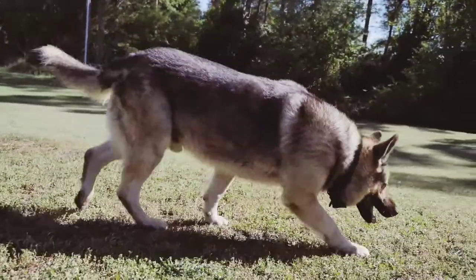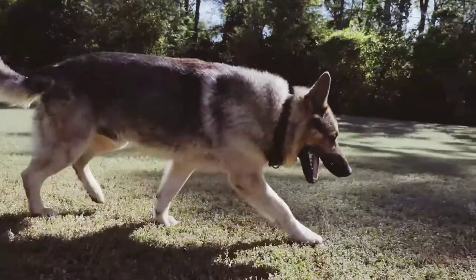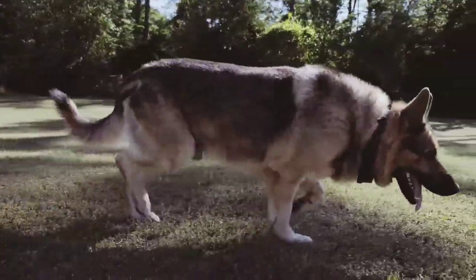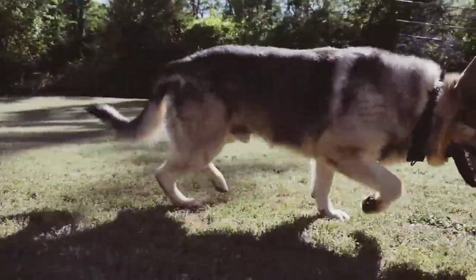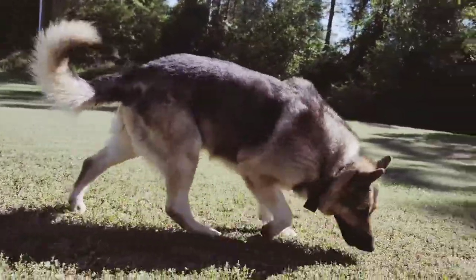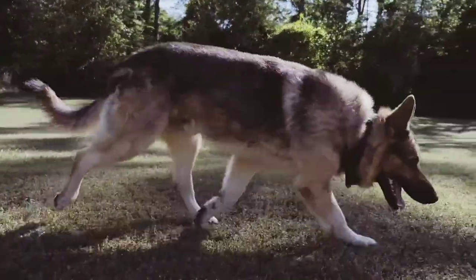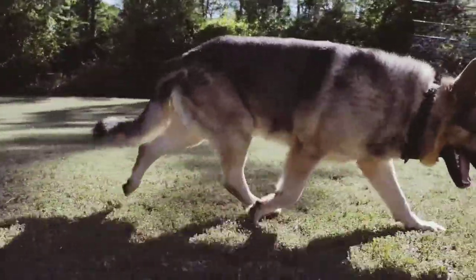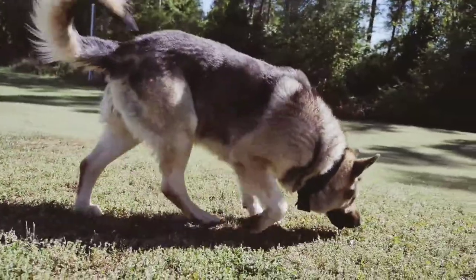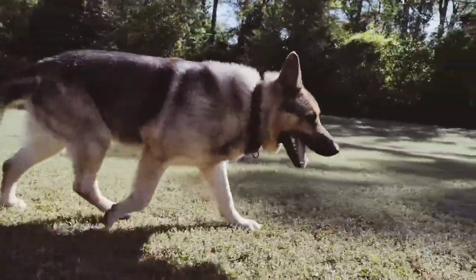The most common coloring of the German Shepherd is black and tan. However, the breed can also appear in all black. Typically the coat is predominantly tan with black facial and saddle markings. German Shepherds have very distinct pointed ears that are erect. They have a long and bushy tail that hangs down when the dog is resting.